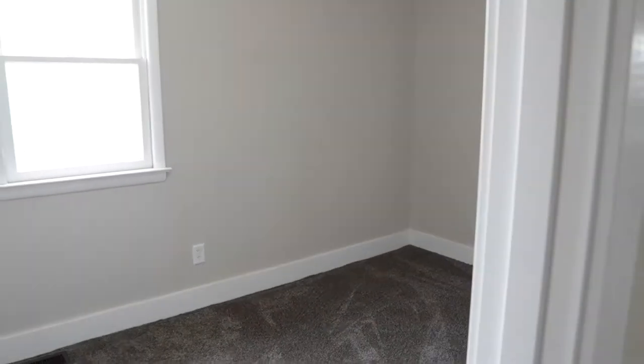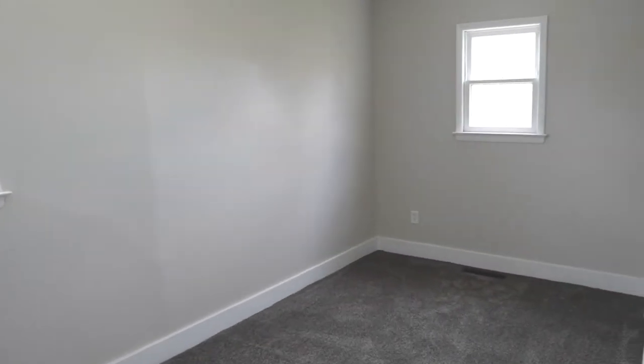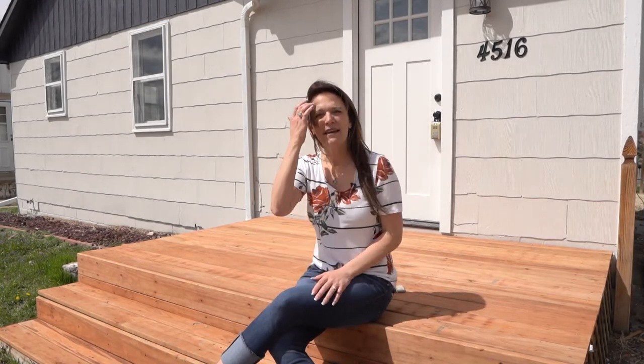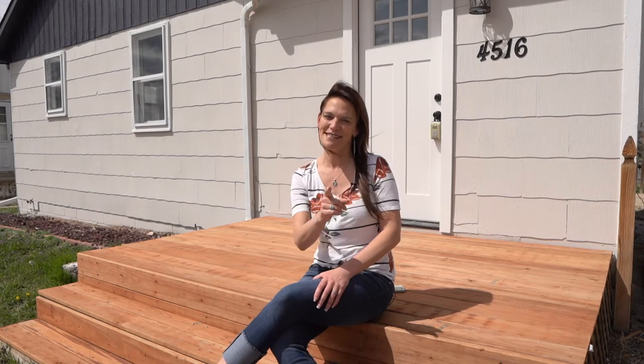Three bedrooms all on one level that have new baseboard trim and new carpet. A couple more things: the inside and the outside has brand new paint and the front yard is getting sodded. We would love to show you this renovated home. Remember, we want you to love where you live. Make it a great home buying and selling day. See you soon.